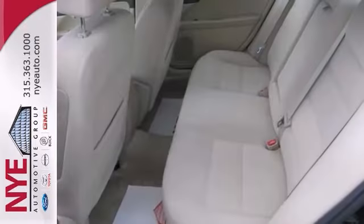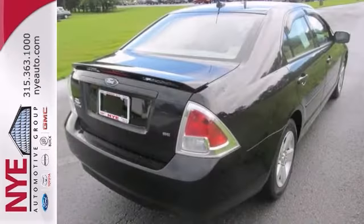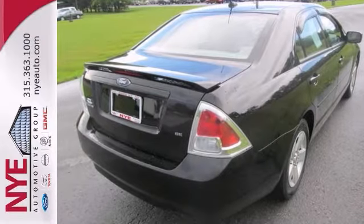Better yet, come in for a test drive of this Ford Fusion SE, and let's make a great deal today. You won't regret it.